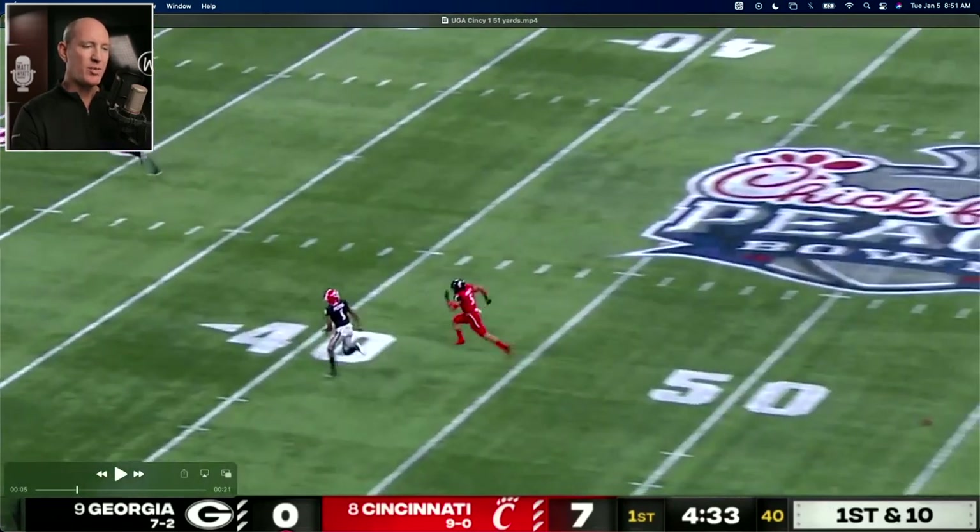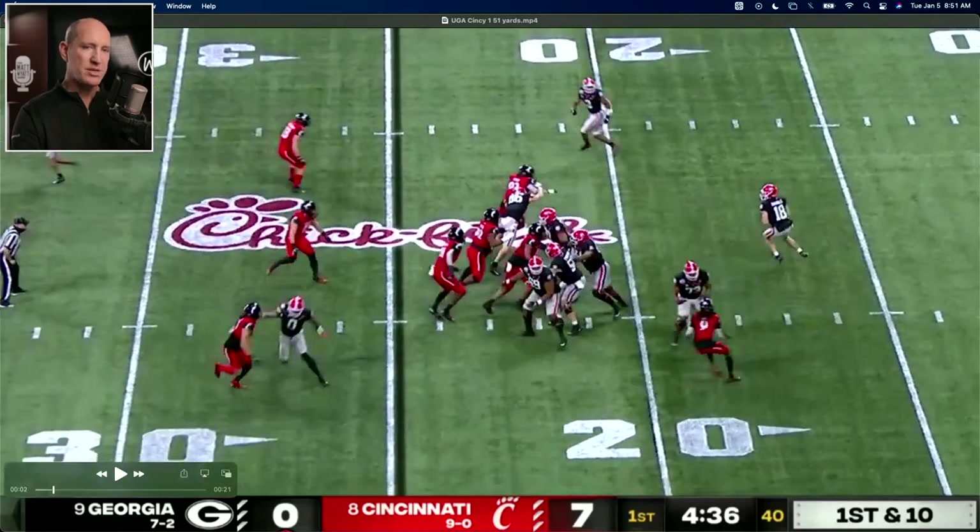It's a phenomenal catch. If it's on him where he catches it running, he scores right here. So let's go back and I'll show you what's happening.